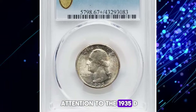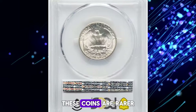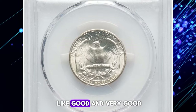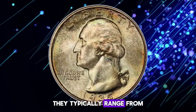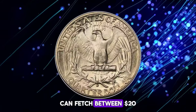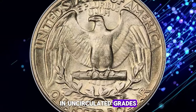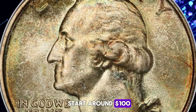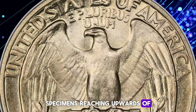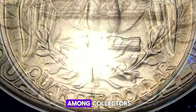Now let's turn our attention to the 1935D Washington Quarter. With a lower mintage, these coins are rarer and more sought after. In circulated grades like Good and Very Good, they typically range from $10 to $20. Fine to extremely fine grades can fetch between $20 to $50. In uncirculated grades, Mint State 60 examples start around $100, with Mint State 65 specimens reaching upwards of $700 or more, making them highly prized among collectors.